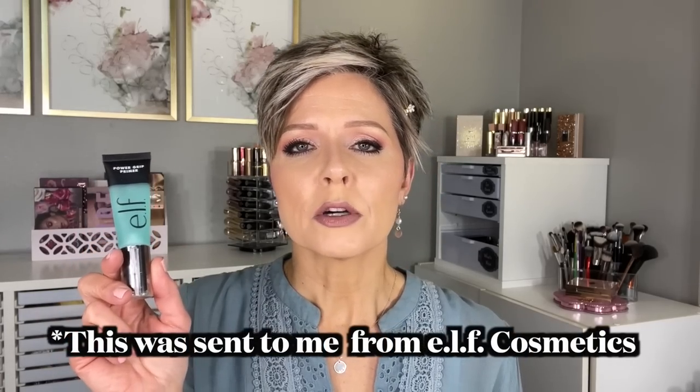At the opposite end of the price spectrum is the e.l.f. Power Grip Primer, supposed to be a dupe for the Milk Gripping Primer. I actually feel this has more grip power than the Milk one. It improves wear time and performance of foundations that I know need a primer. I've paired it with the Smashbox Studio Skin Foundation, which performs so much better with a primer, and this has worked really well. Definitely a darling.